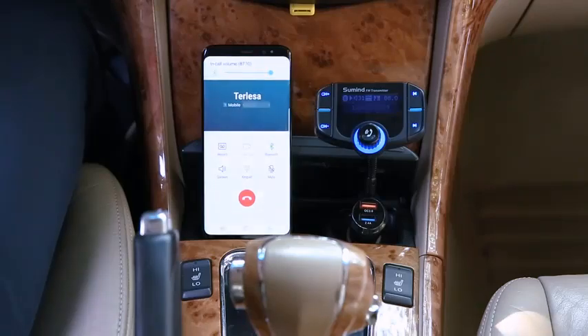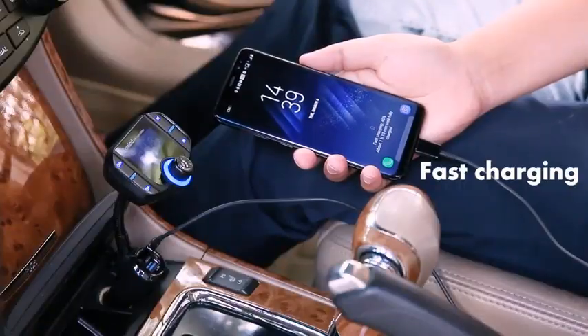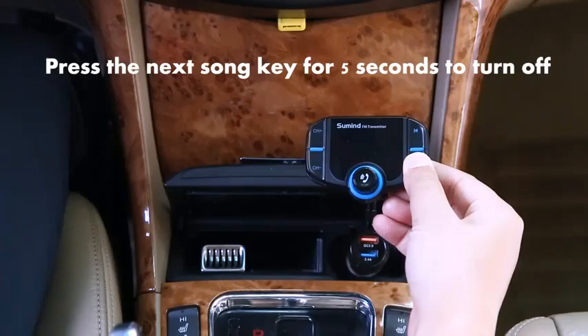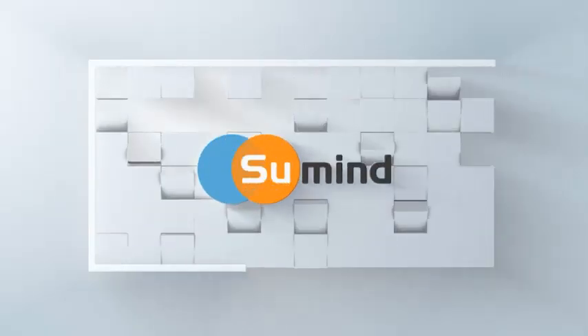The easy-to-navigate buttons make switching between music, calls, and radio stations effortless. The upgraded version promises a smoother, safer, and more enjoyable driving experience. Perfect for anyone who wants to stay connected while on the road.